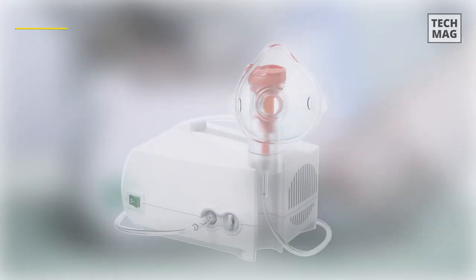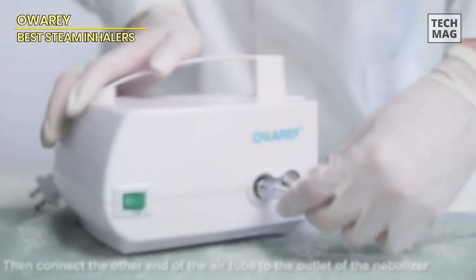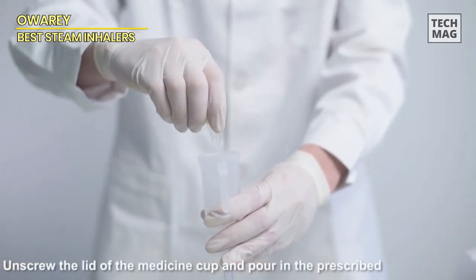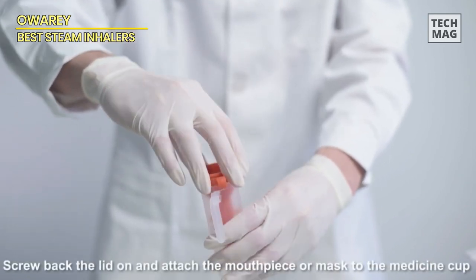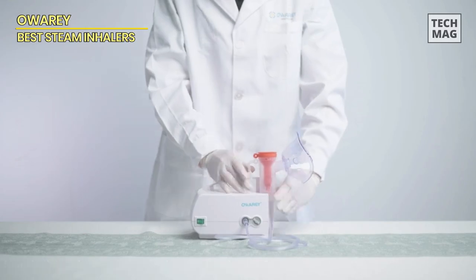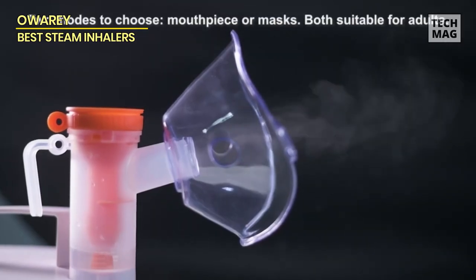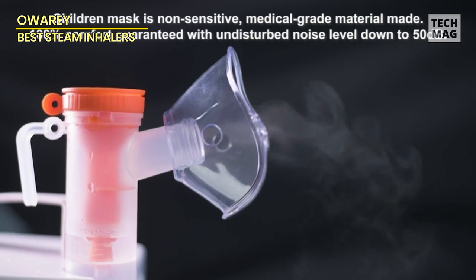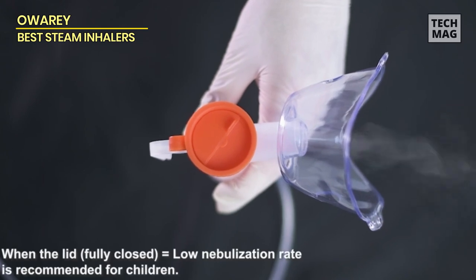The O-R-A nebulizer is as simple as connecting the medicine cup and, with a single press, you can transform your home into a nebulization haven. It's built to last, with high durability that extends up to an impressive five to eight years. It operates quietly, generating less than 55 decibels of noise, and it stays firmly in place thanks to its non-slip pads.